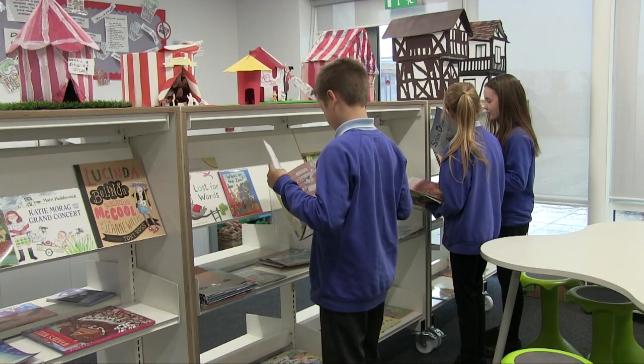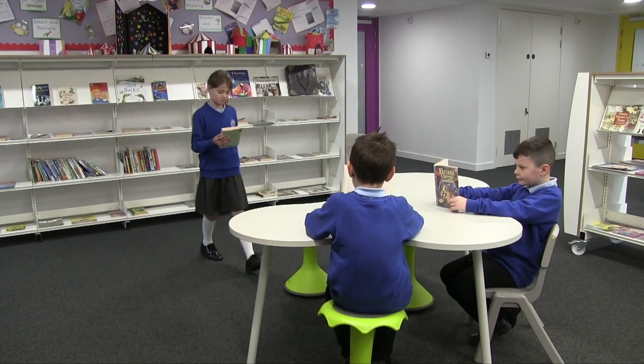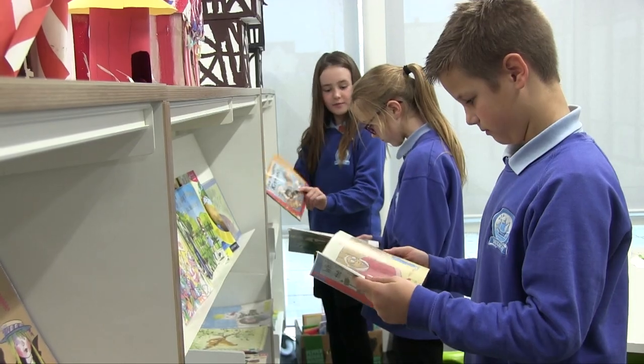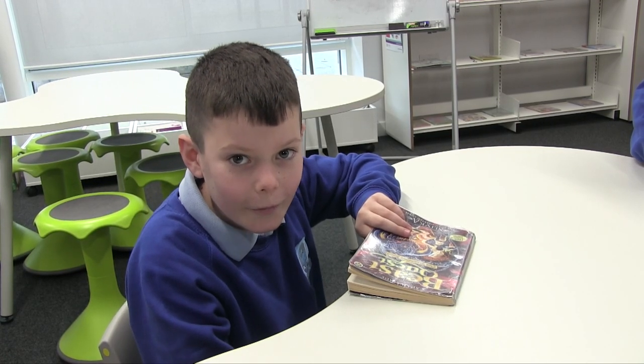This is our school library. We are allowed to take books home to read. I really enjoy reading. My favourite book is Diary of a Bumpy Kid.